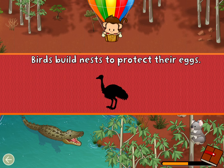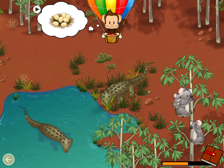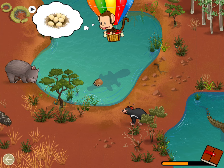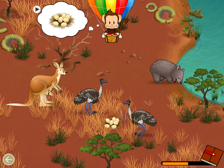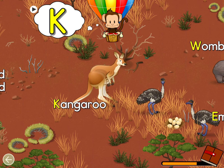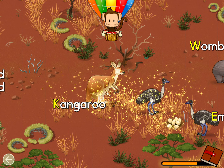Birds build nests to protect their eggs. Can you find the nest for the emu? Emu! Well done! Find an animal name that starts with the letter K! Kangaroo! Great job!